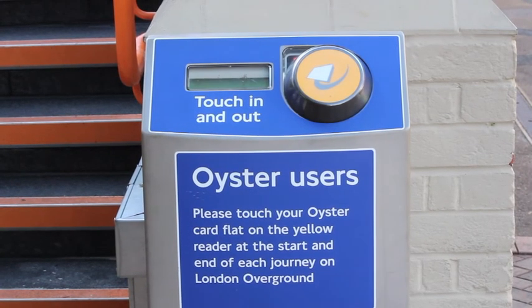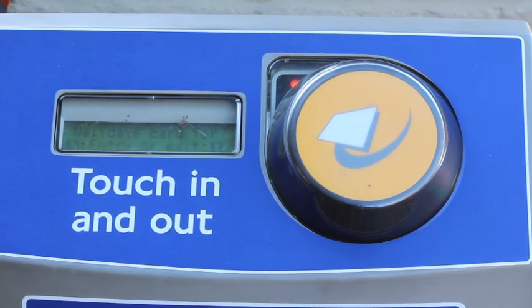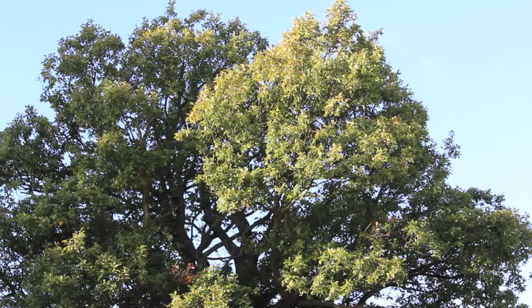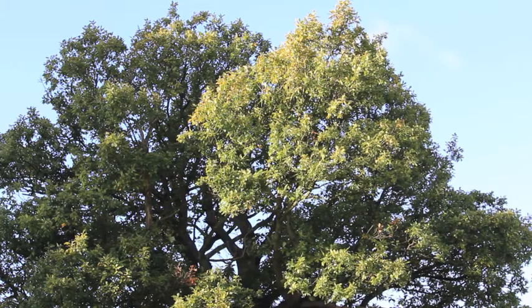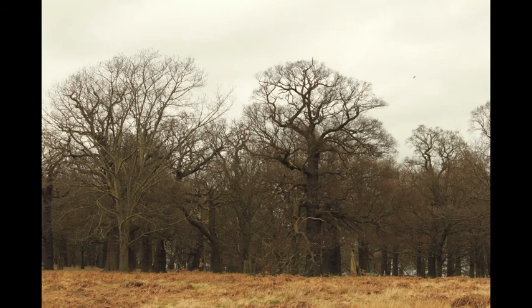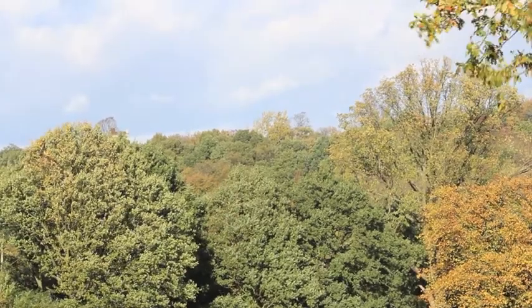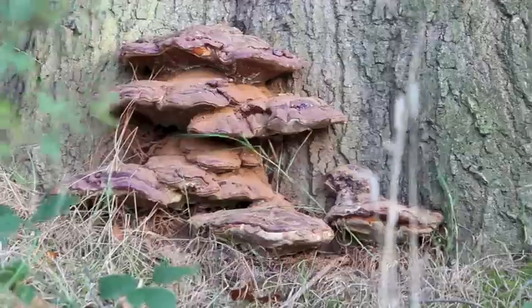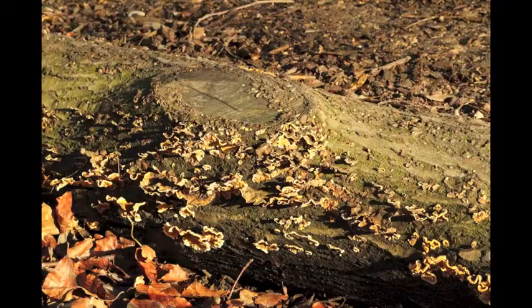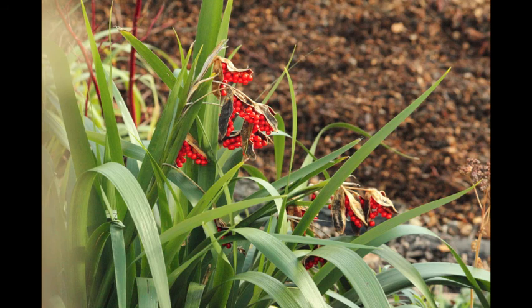In such a crowded area, wildlife tries to find a home in unimaginary places. This particular spider has decided to make an Oyster card reader its home. Apart from fauna, London also has a large diversity of flora. This includes the many trees found throughout the city, which reduce the levels of carbon dioxide in the air and provide a home for many other species. Fungi is needed to recycle nutrients and as a source of food for many animals, and it often grows on dead or living wood. Flowering plants can also be found in London, fulfilling similar jobs.